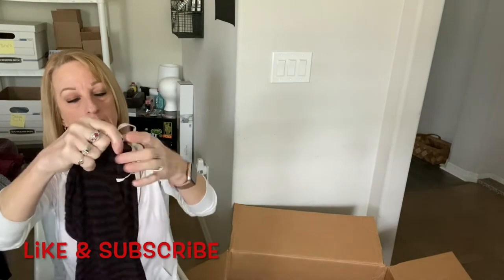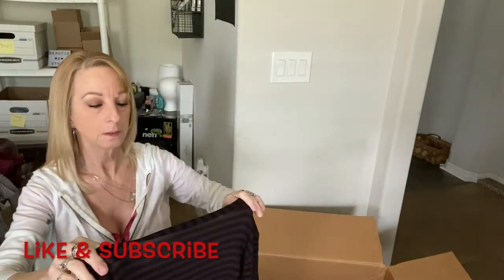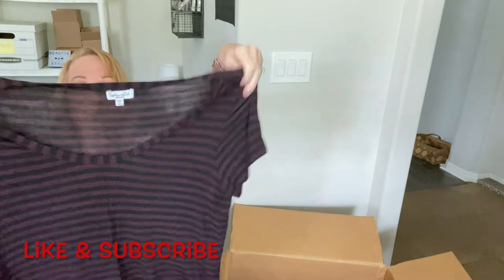There's something small — this is Splendid, size medium. It's just a basic t-shirt; not too sure about that one.